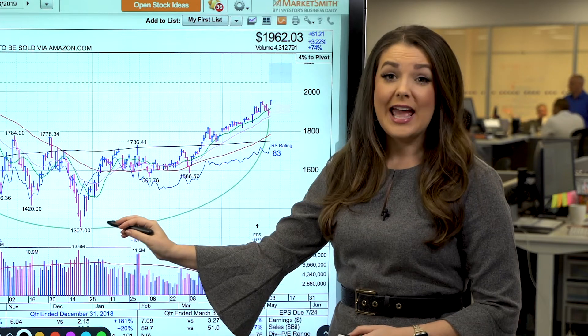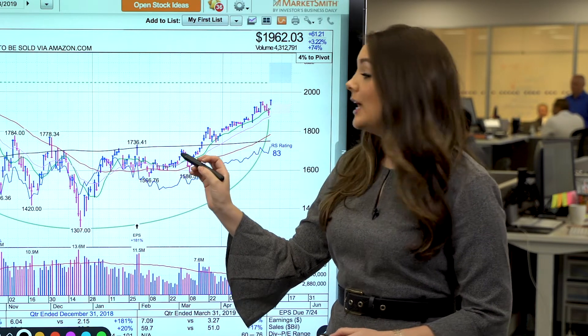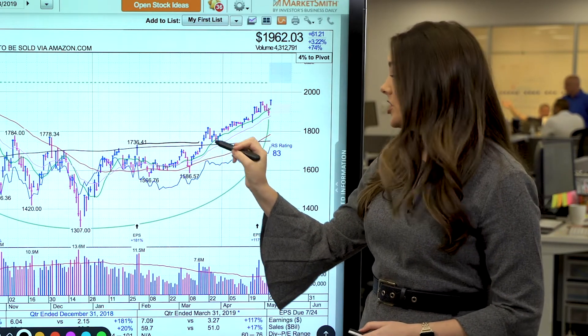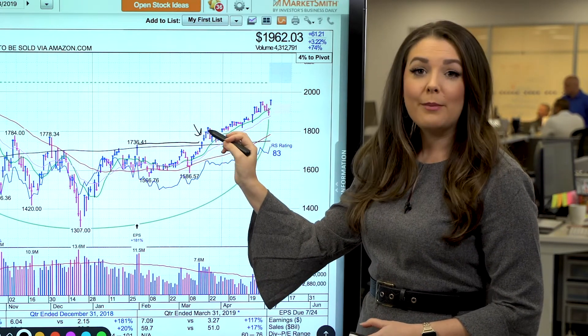Amazon sold off as much as 35% during the correction. As the stock rebounded, it was able to form a base with a 736.51 buy point. And on March 18th, Amazon broke out above that level.